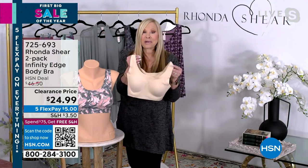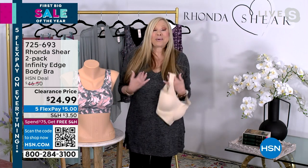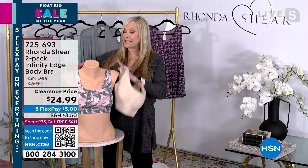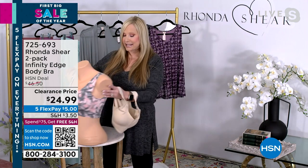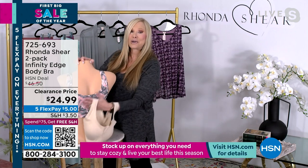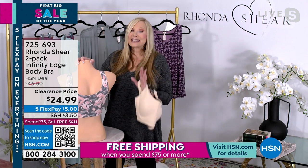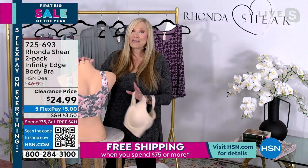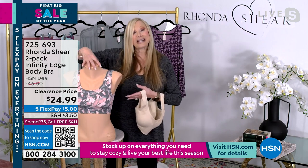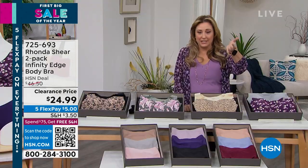The magic is the 25% spandex — it feels like a second skin. You don't even know you're wearing it. If you wear something lower in the back, you can wear the black one and it looks like part of the outfit. We've never been able to put it at this price. You're getting two for $24.99 — that's $12.50 a bra. Where can you buy a bra for $12.50?